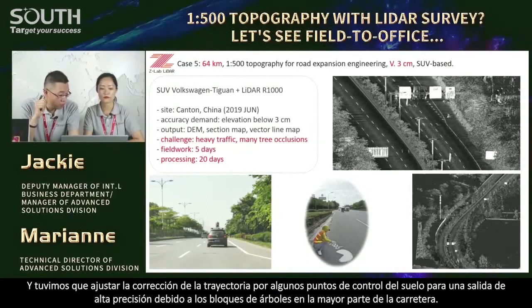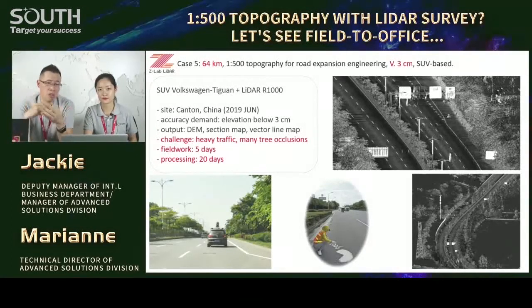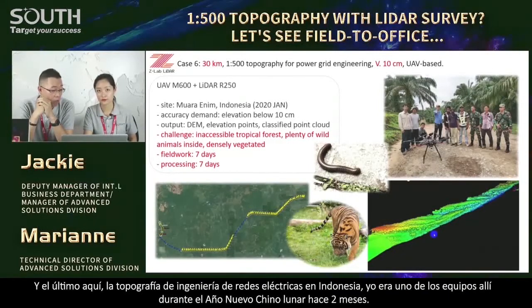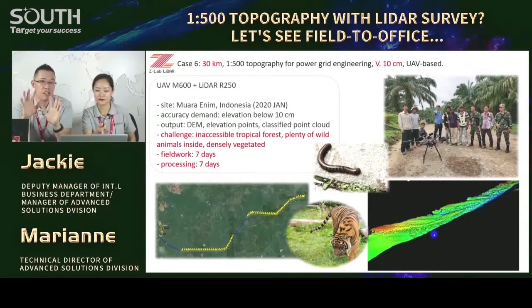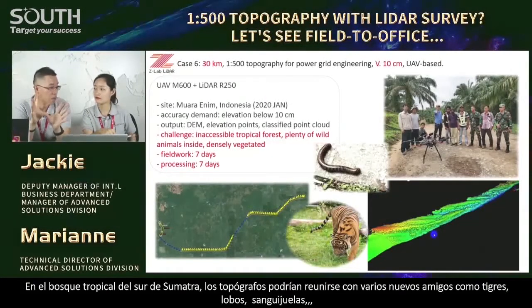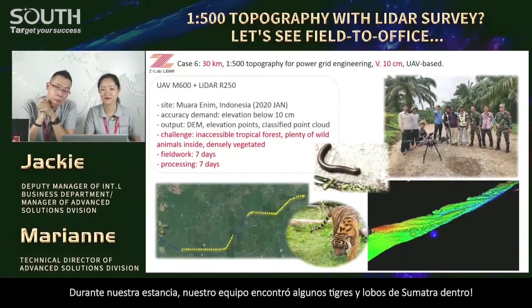We encountered plenty of tree blocks in most parts of the road, GPS signals were not good, and the trajectory was affected. We needed the GCP to correct it for much higher accuracy. And the last one — power grid engineering topography in Indonesia. I was one of the team there during the Chinese Lunar New Year two months ago. In the South Sumatra Island tropical forest, you may meet various new friends like tigers, wolves, and leeches. Our team found a few Sumatra tigers and wolves inside — quite dangerous.